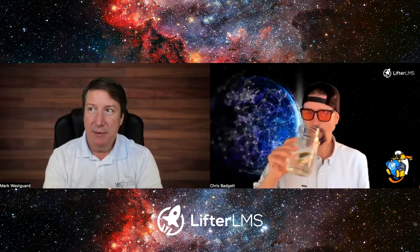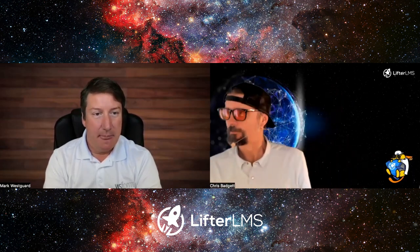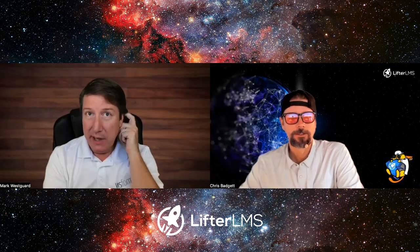That was about four years ago, around 2018. I've had a web agency for about 26 years — I'm the Netscape Navigator type of guy from way, way back — and we adopted WordPress probably about eight to ten years ago.